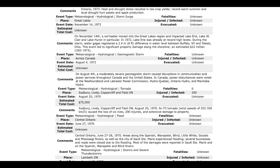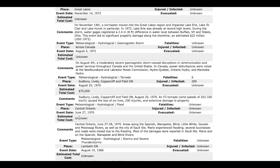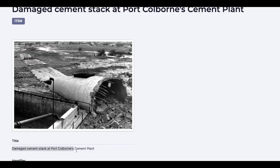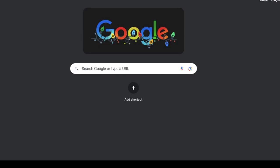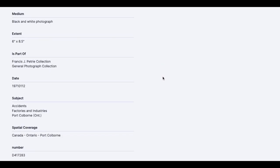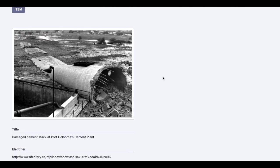So 1971 January — so end of 1970, I will accept. August 4th, a moderately severe geomagnetic storm caused disruptions in communications and power services throughout Canada and the US. Let's copy-paste that and see if there's any information. The site can't be reached, so I can't find any information on why this stack has fallen.